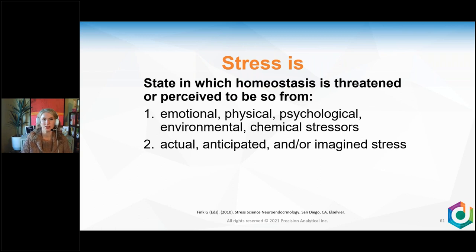Stress is the state in which homeostasis is threatened or perceived to be, from emotional, physical, psychological, environmental, and chemical stressors. Importantly, your body reacts the same way whether stress is actually happening, anticipated, or imagined — it doesn't have to be real. You can be making it up in your head and your body will react the same way. This is a protection and survival mechanism: if you think there's a tiger, the body prepares you just in case. Anticipated and imagined stress can really do a number on the HPA axis.